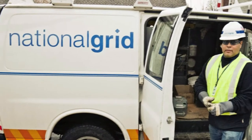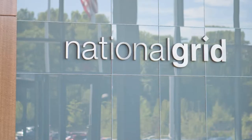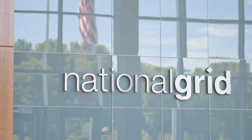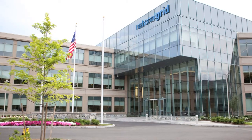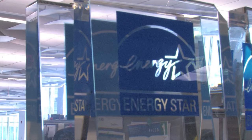When a utility that serves over 3.5 million people decided to rebuild a new corporate home, National Grid made sure that its 300,000 square foot Waltham, Massachusetts office building would be energy efficient.